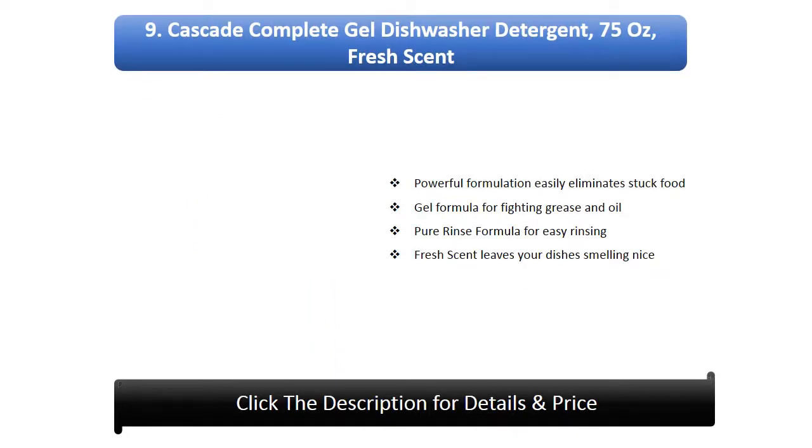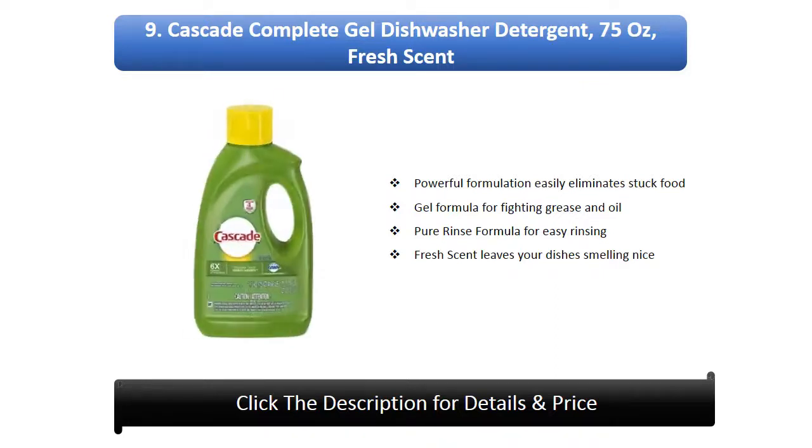Number 9: Cascade Complete Gel Dishwasher Detergent, 75oz, Fresh Scent. Powerful formulation easily eliminates stuck food. Gel formula for fighting grease and oil. Pure rinse formula for easy rinsing. Fresh scent leaves your dishes smelling nice.